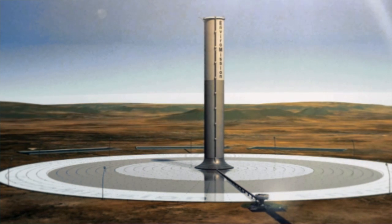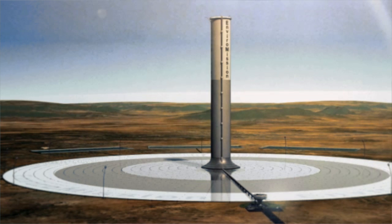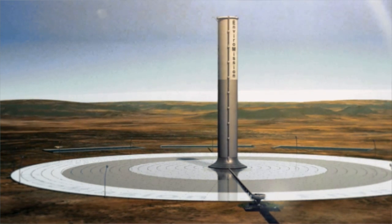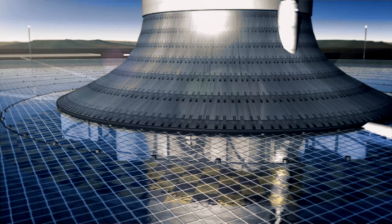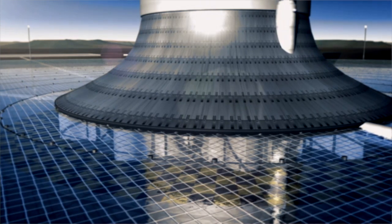The technology that we're using is very simple. It purely takes into account that hot air rises. We have a vast collector that basically collects warm air. At the centre of that collector there's an enormous, very tall tower, which creates a temperature differential between the air underneath the collector and the air at the top of the tower. That is the chimney effect, which makes hot air rise.